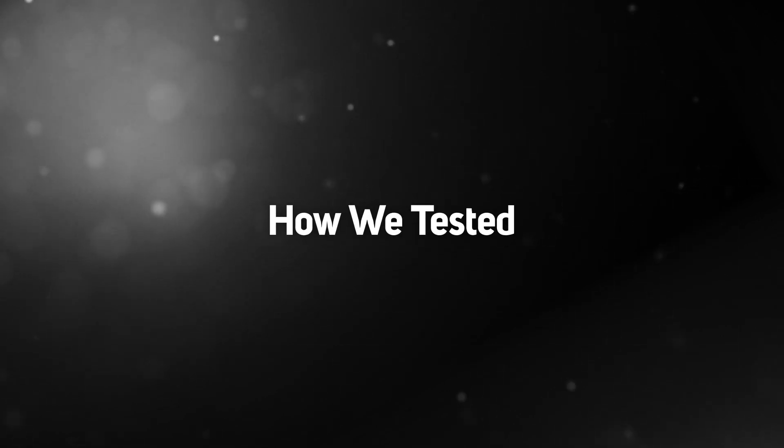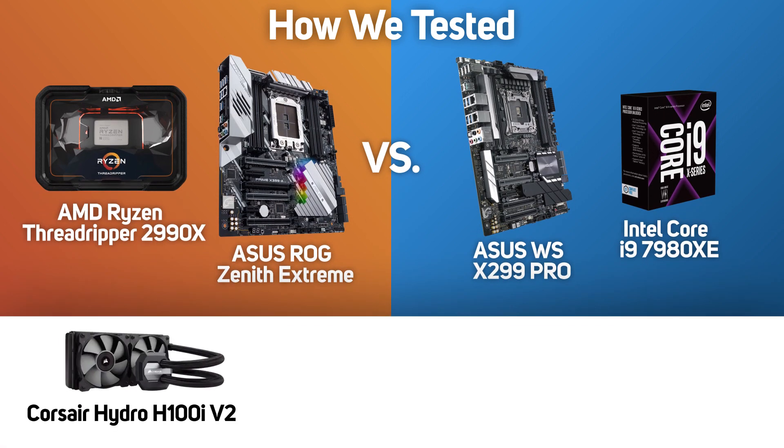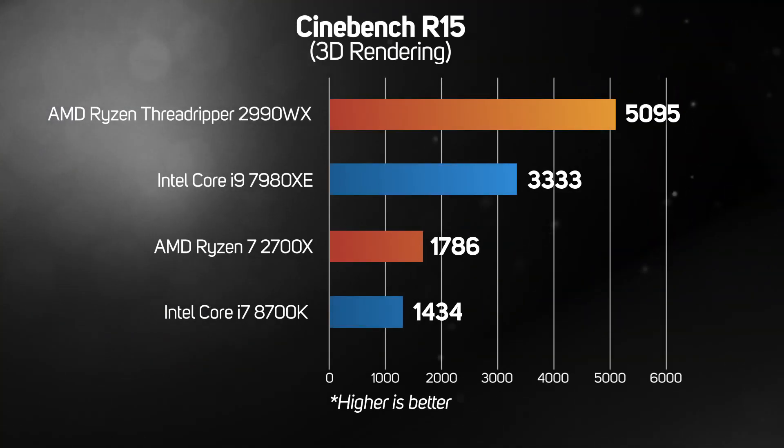We put the new Ryzen Threadripper 2990WX through its paces against the Intel Core i9-7980XE, which is Intel's flagship processor for high-end workstations. To make the comparison as fair as possible, both systems use the same CPU cooler, RAM and graphics card. The Cinebench benchmark is based on the popular modelling, animating and rendering application Cinema 4D, and it measures how quickly a CPU can render a complex 3D scene. With more cores and threads than the Core i9-7980XE, it should come as no surprise that the Threadripper 2990WX motors through this test, an incredible 53% faster than the Core i9.